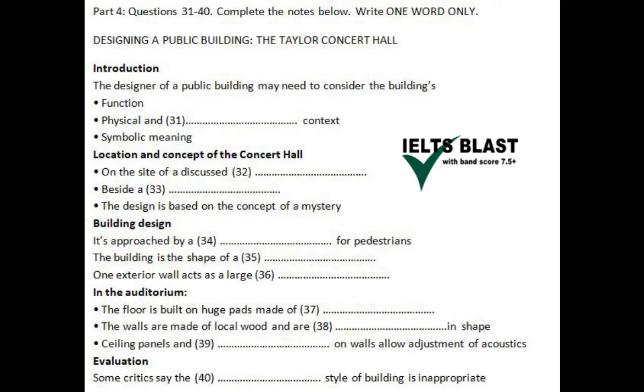The second thing the architect needs to think about is the context of the building. This includes its physical location, but it also includes the social meaning of the building — how it relates to the people it's built for. And finally, for important public buildings, the architect may also be looking for a central symbolic idea on which to base the design, a sort of metaphor for the building and the way in which it is used.